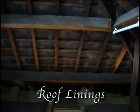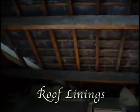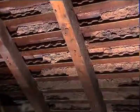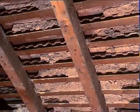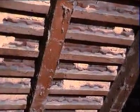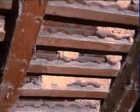Older properties will often have no roof lining at all, while occasionally we find that roof tiles have been backed with mortar, a process called torching, which by now has usually decayed into a crumbling mess on the loft floorboards.